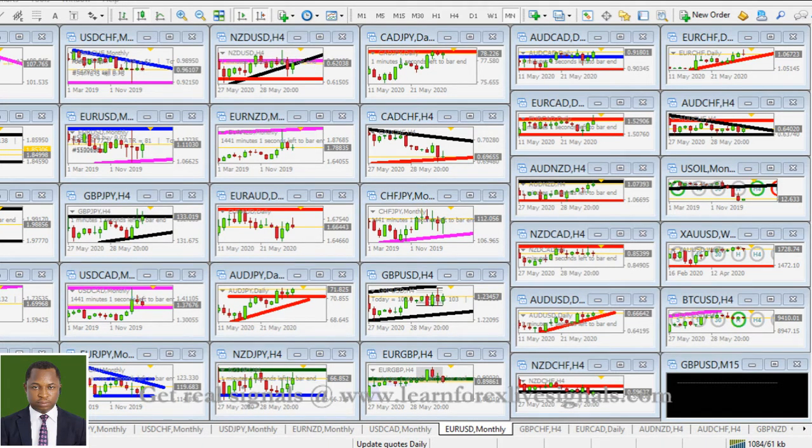But for us in the live trading room, we didn't take any signal, so we are safe — no trade, no harm. That's the beauty of respecting your trading strategy. A bright month ahead, the month of June.